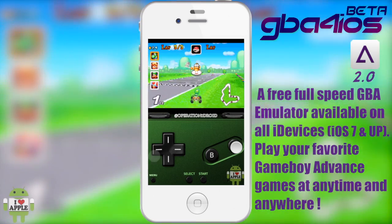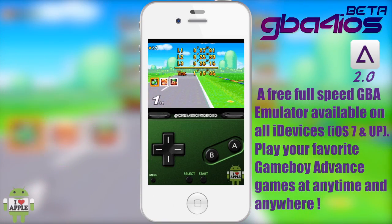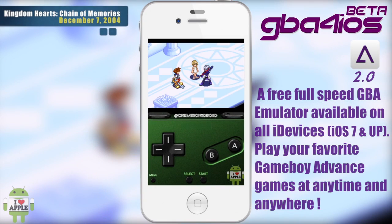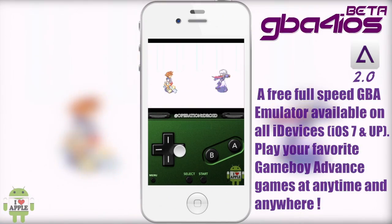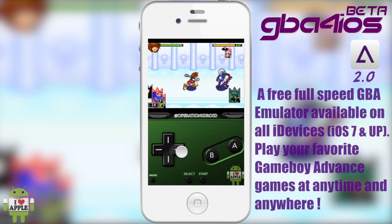I know what you're thinking — Operation iDroid, you're so cool. But all jokes aside, it's time for me to let you in on this development of this groundbreaking application that will rekindle your memories and fire for the Nintendo Game Boy Advance games that you love.